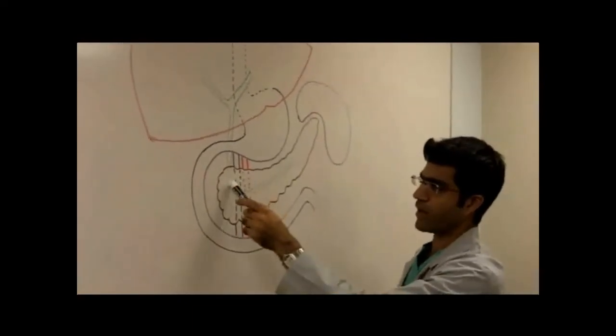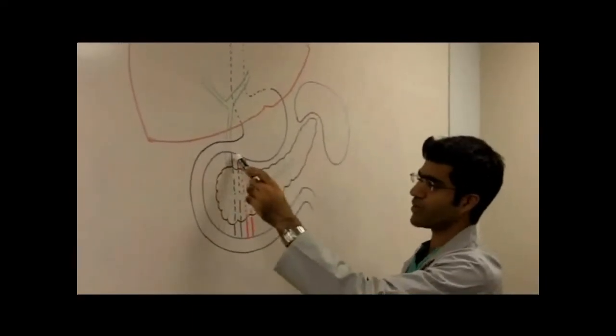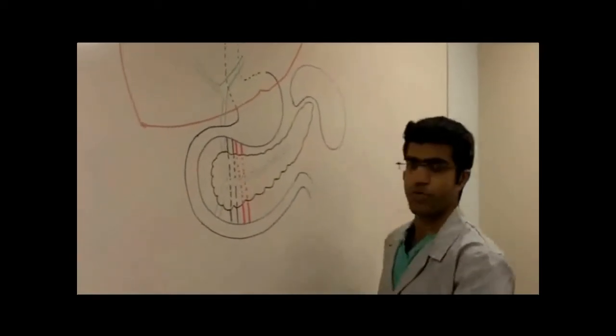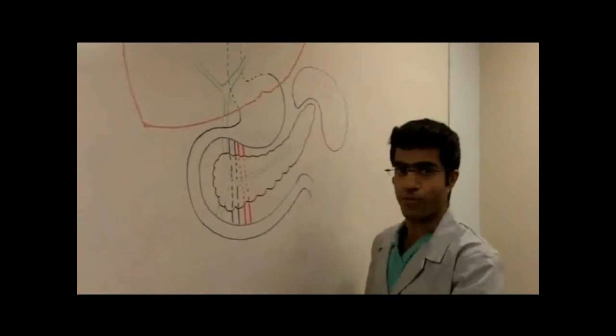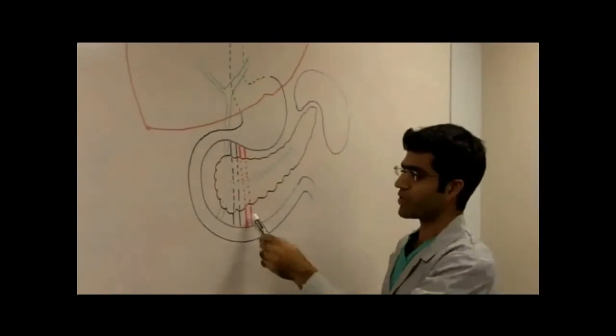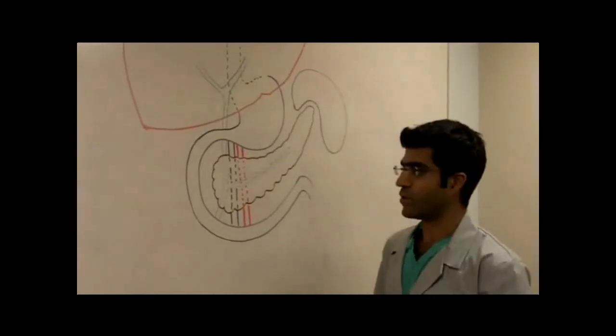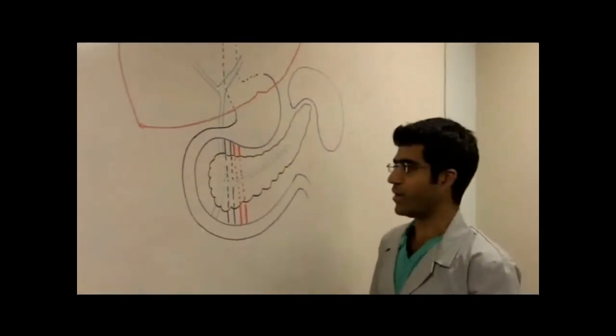Also right next to the bile duct is a very important blood vessel called the portal vein, shown here in blue, that drains all the blood from your intestines back to your liver for processing, as well as the large artery that takes blood to all of your intestines called the superior mesenteric artery.